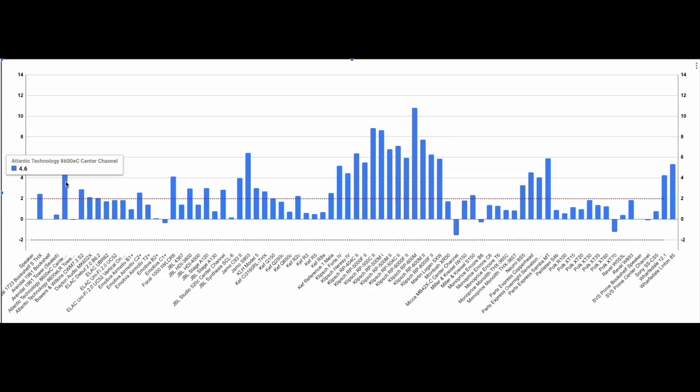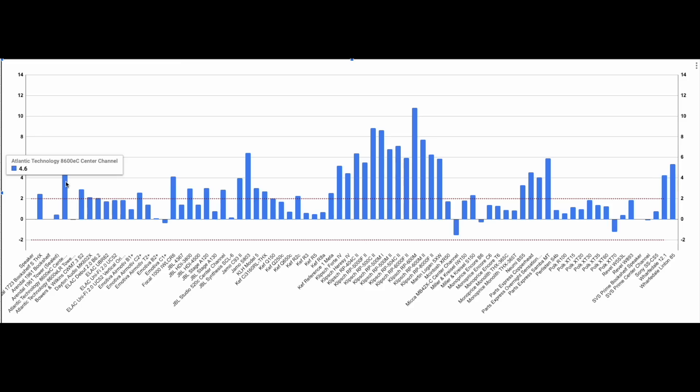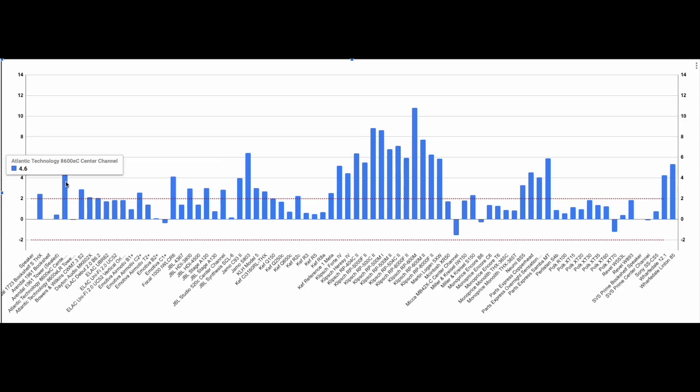Let's jump to this one — the Atlantic Technology 8600 EC center channel. Their manufacturer's spec is 4.6 dB higher than what I measured; they rate it at 93 dB and I measured 89 dB. The Focal 1000 IW LCR6 is 4.1 dB higher. JAMO — or YAMO — one of the worst offenders: the S803 is 6.4 dB higher and the C93 is 4 dB higher. And then if we keep going, we run into a whole lot of Klipsch: 5.2 dB for the Forte 4, 4.5 for another model, 5.5 for the 5000F, and 8.9 for the 500C2.